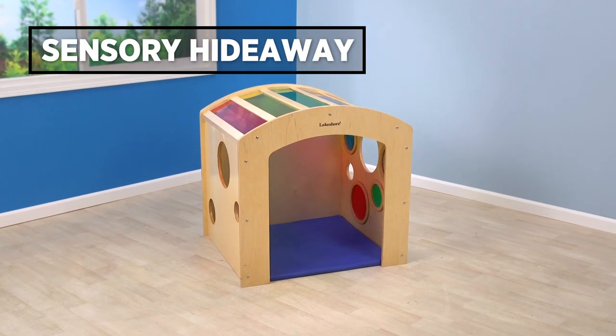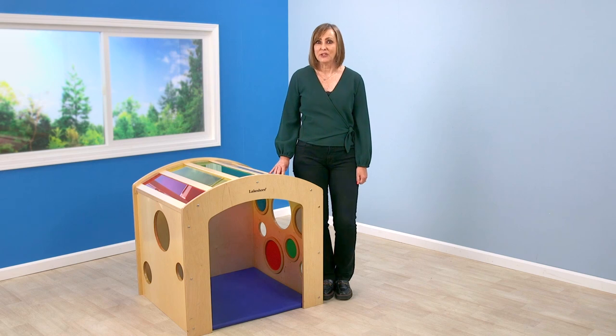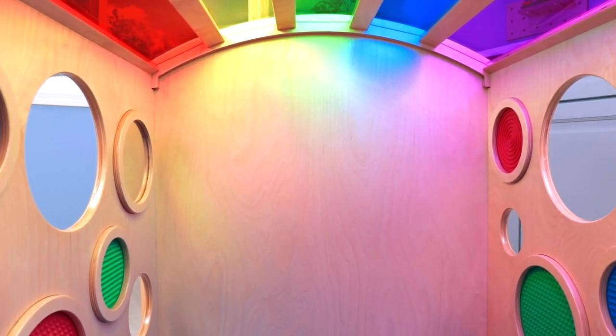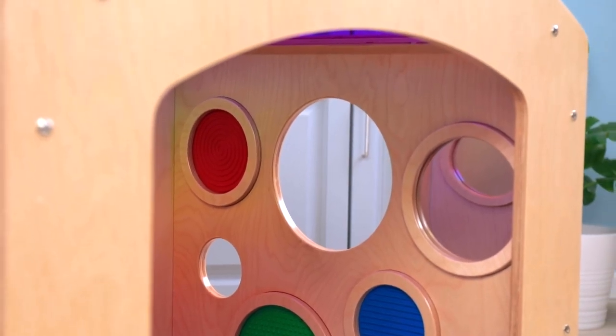Let's start by talking about something that often takes up a big part of the day in every early childhood classroom: helping kids identify and manage their emotions. I love our new Sensory Hideaway because it does just that. It's designed to give children a private area where they can go be alone with their feelings, where they can explore light, colors, and textures.